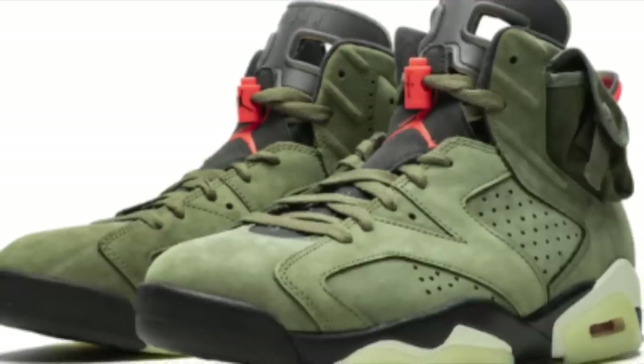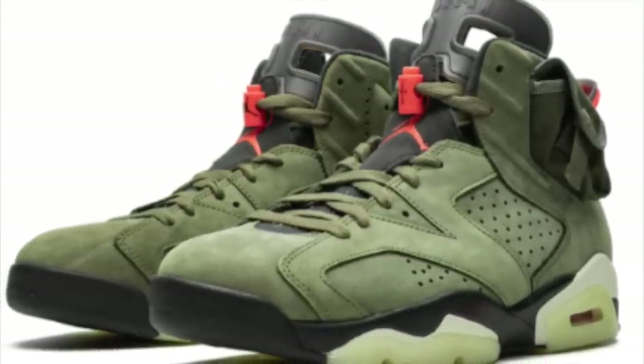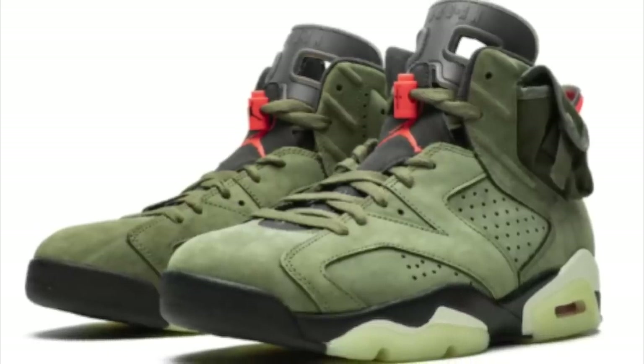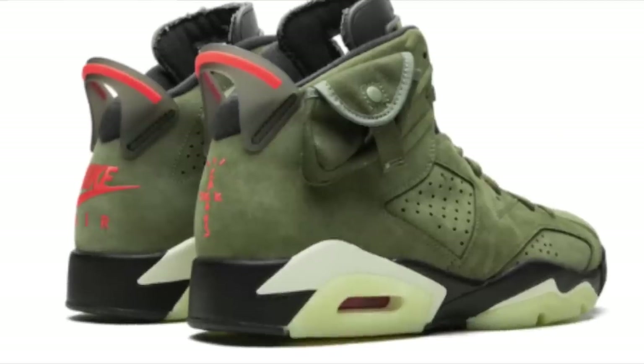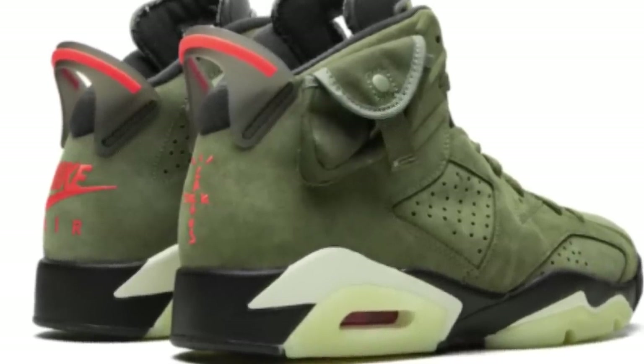Also the 13th and 14th, the Travis Scott Jordan 6s will be dropping for $250. Regardless of the higher retail in comparison to other Jordan 6s, there still is loads of profit to be made with this, with still a fantastic margin — going full throttle on this release, of course.